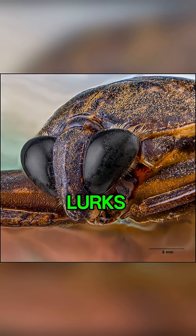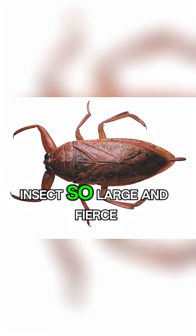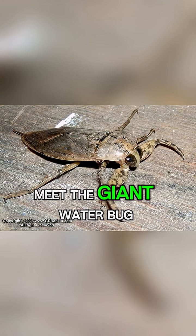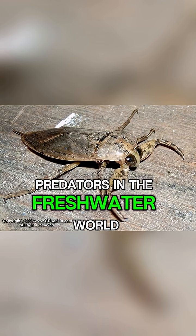Have you ever wondered what lurks beneath the surface of a quiet pond? What if I told you there are insects so large and fierce they hunt fish and even small snakes? Meet the giant water bug, one of the most incredible predators in the freshwater world.